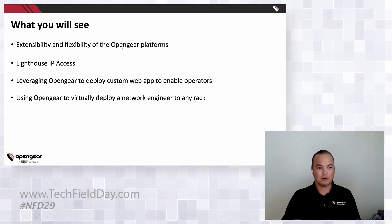In this demo you'll see the extensibility and flexibility. I'll cover a little bit of the IP access and Lighthouse IP access remote stuff in a couple of diagrams, and then I'm going to show how we can deploy a custom web app to an OpenGear Operations Manager 2224 box to help operators do their day-to-day tasks.